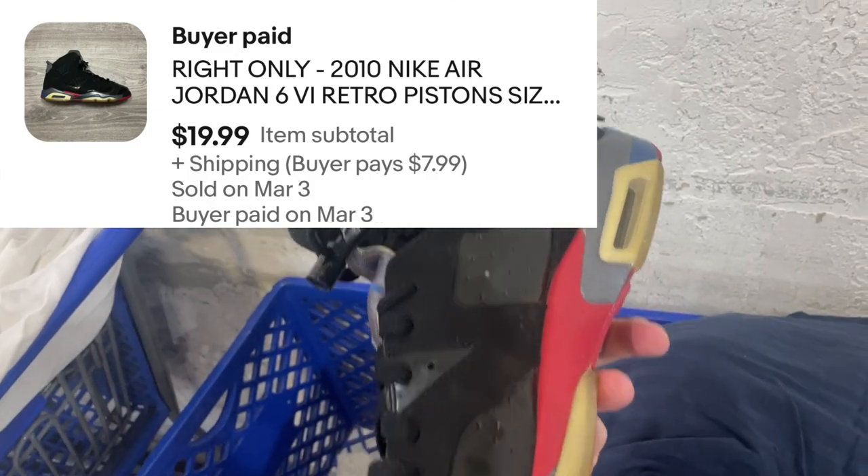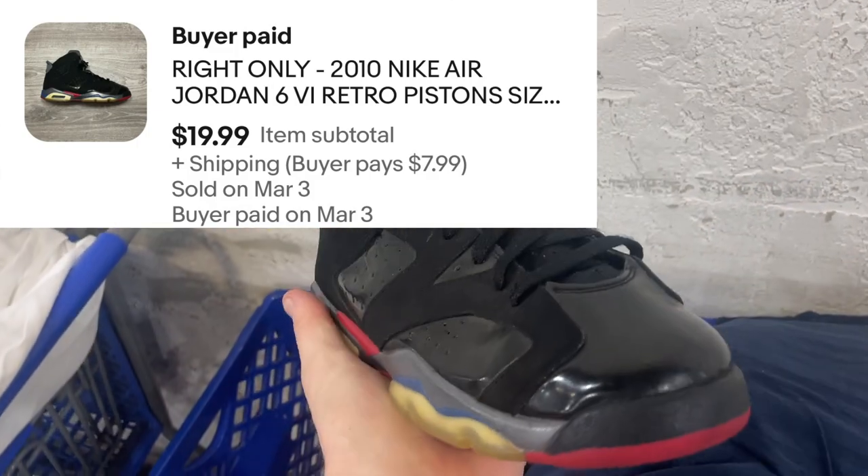Super clean. Jordan 6 — I believe these are called the Piston 6s. They're mad clean. I wish I could find the other one.